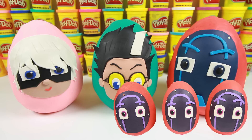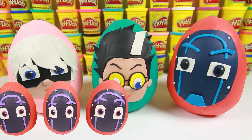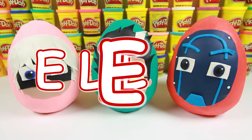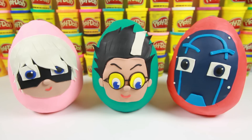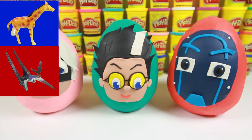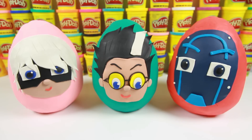Here come the Ninjalinos! Sorry Ninjalinos, this video is just for the three night villains! So the PJ Masks need our help — they sent us a list of toys that the night villains stole: a giraffe from the zoo, a dinosaur from the museum, and a train from the carnival! Let's open these eggs and help the PJ Masks find these toys!